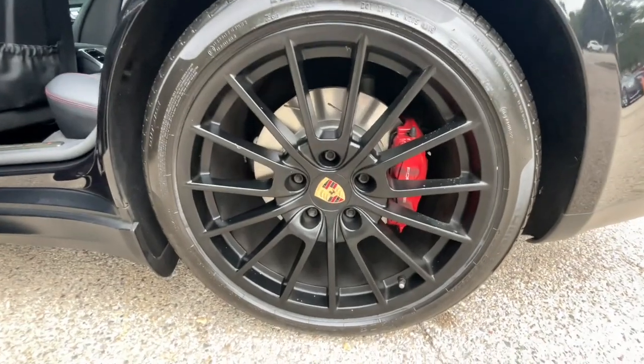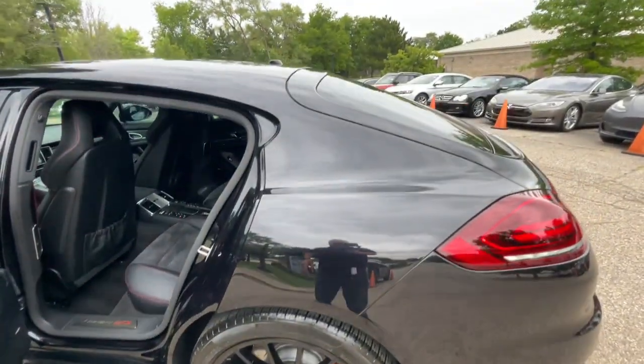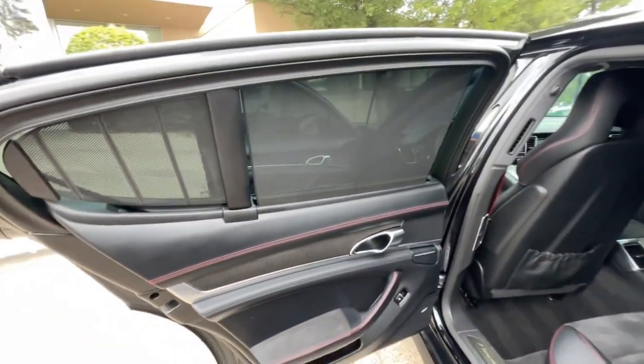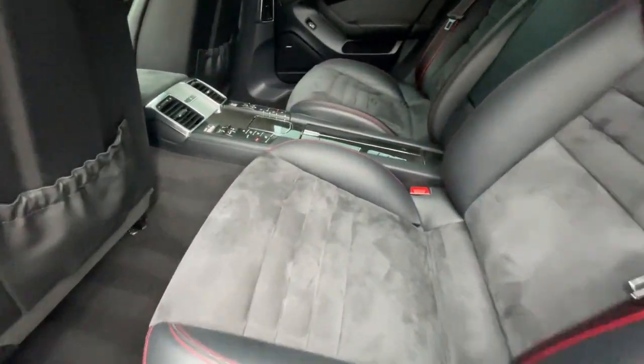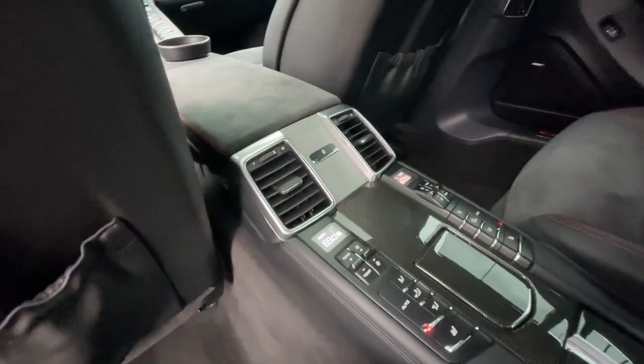Dual Exhaust Modes, Porsche Entry and Drive, Power Moonroof, Red Gauge Cluster Dials, 4-Zone Automatic Climate Control, Rear Side Window Sunshades, Power Trunk, and 20-Inch Wheels.